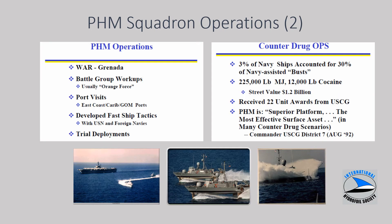The picture in the center shows one of the PHMs near Key West with spectators on a pier watching the ship leave at sunset. The picture on the right shows all six ships operating foil-borne. The PHMs participated in the war in Grenada, worked with battle groups to develop tactics, conducted port visits, and did trial deployments. In certain missions, parts of the squadron — anywhere from two to four ships — were deployed, with the fleet embarking a subset of the mobile logistics support group onto other ships of opportunity.